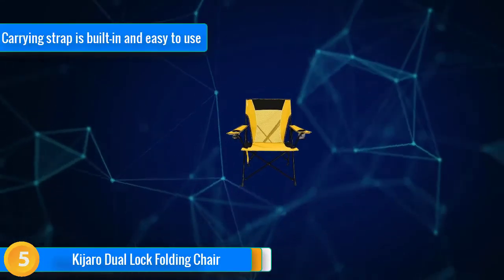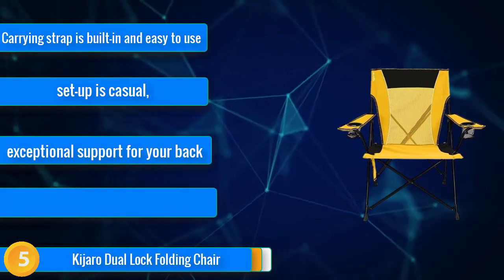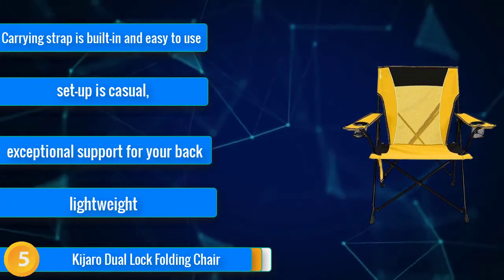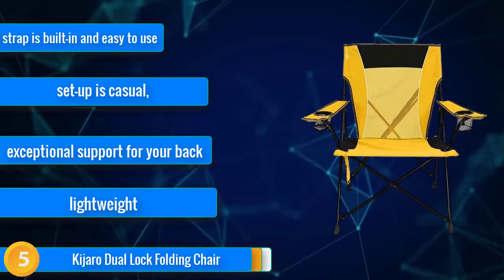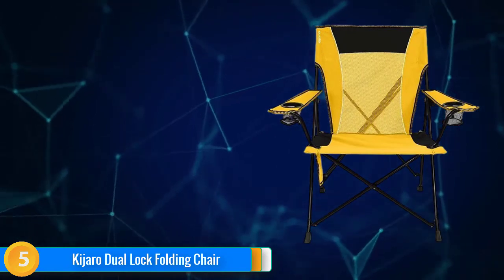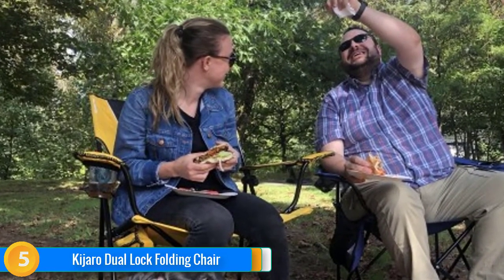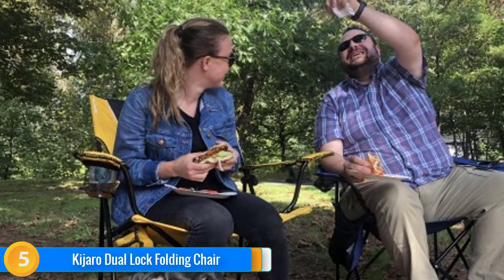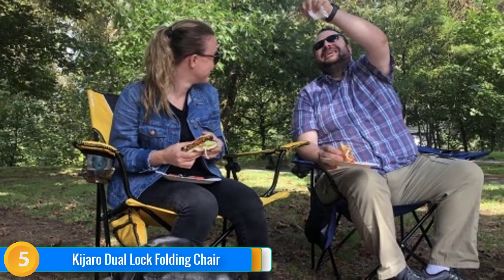Finally, at number five, the Kijaro Dual Lock is a tall, supportive chair that locks open and closed. It's easier to get in and out of than most of the other slouchier models that we tested, and is our top pick for a supportive seat. It offers sag-free seating, and several of our testers prefer the comfort of this chair above all others. We also love that it has a carry strap right on the chair, eliminating the need for the superfluous carry bag. It measures up to have one of the tallest seat heights amongst its peers, making it easy to get out of. If you hate the slouch of most camping chairs but still dig the portability, the Kijaro is an excellent choice.